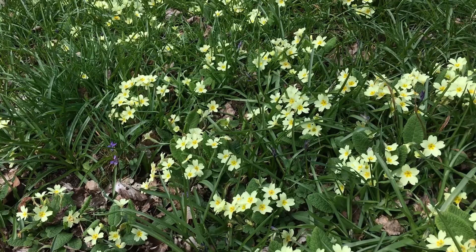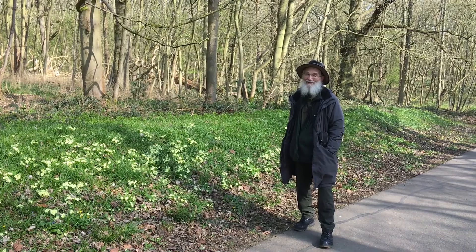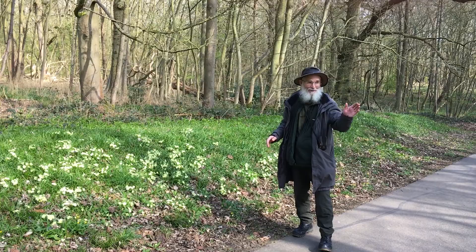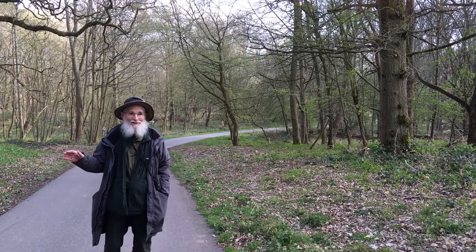This is a fantastic bank of primroses; there's some violets out, and the bluebells are just coming over the bank — in a couple of weeks' time they will be showing really nicely. This bank is significant because it's part of the old boundary of the medieval wood, the great wood of Whiten. It's interesting that these plants are on the bank, but if we turn round and look the other side of the road, there's only the odd primrose, the odd bluebell — nothing like the abundance we've got on this bank and in the woods.